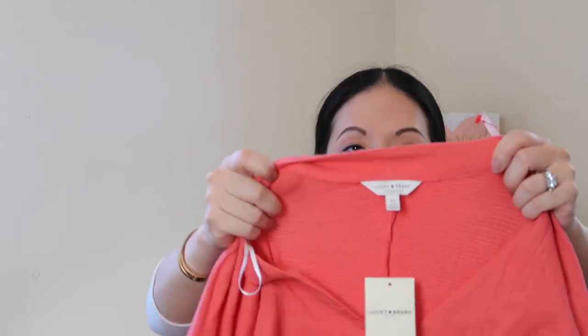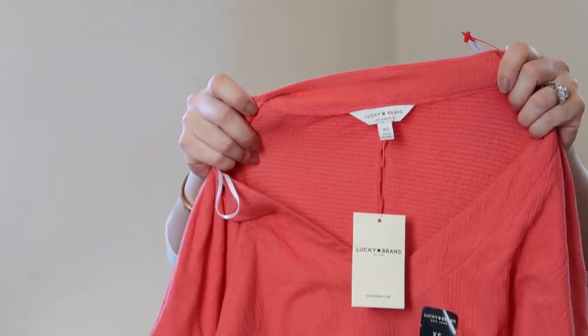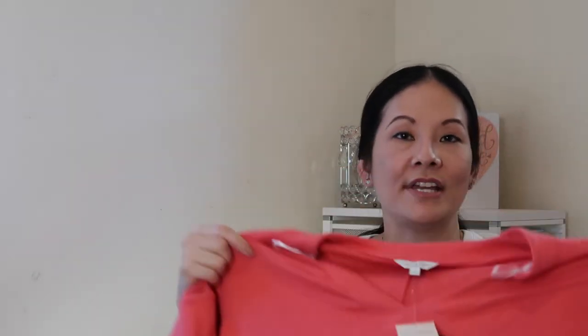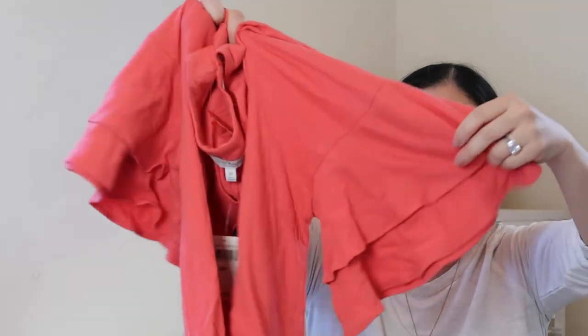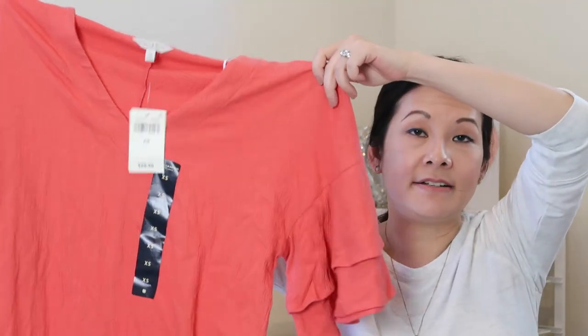Next I found a Lucky Brand dress — size extra small, new with tags, which is largely why I went for it. I don't tend to pick up Lucky Brand clothing items; I like their shoes a lot but I'm not sure how well I can resell clothing. However since it's new with tags and the retail price is $70, I thought I'd give it a try. It has cute ruffle sleeve details, a short-style dress design, lightweight material, and it's coral — very trendy this year. I paid $7 for it.